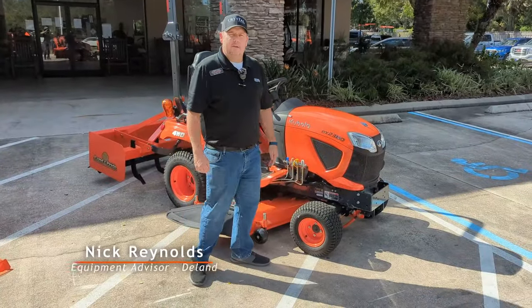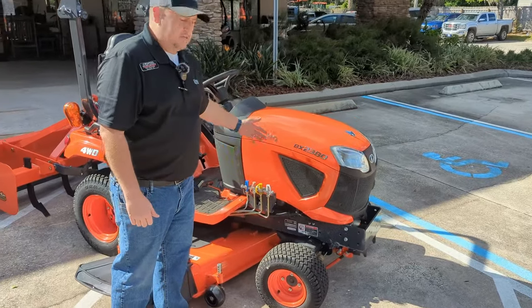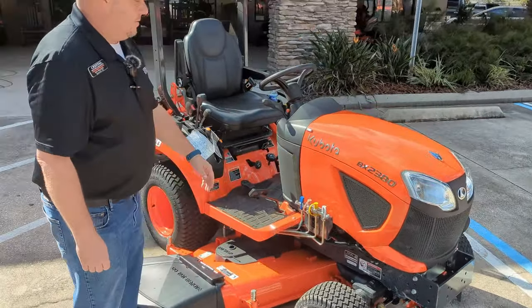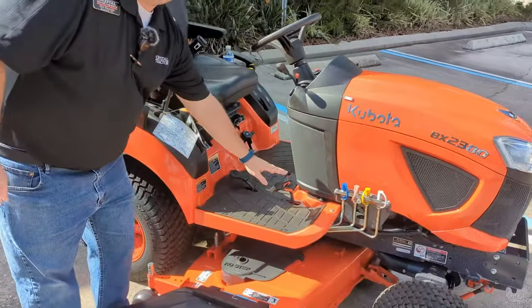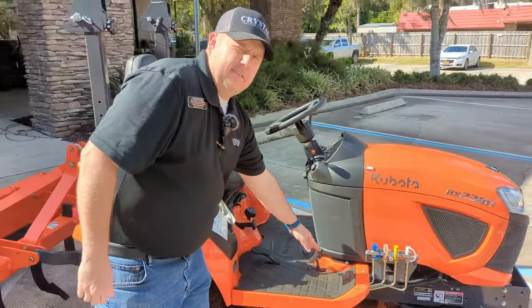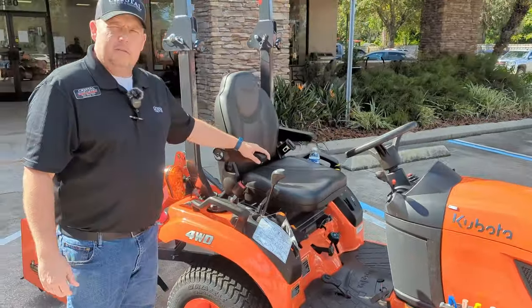Good afternoon, my name is Nick Reynolds here at Crystal Tractor Deland. Today we have a BX2380 subcompact tractor. It has a 21 horsepower engine, comes with the Hydrostat transmission, forward and back, very easy to work, no problem. Also has a comfortable seat and flip down armrest — pretty nice.